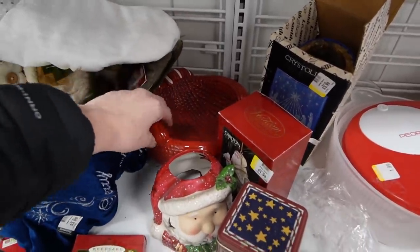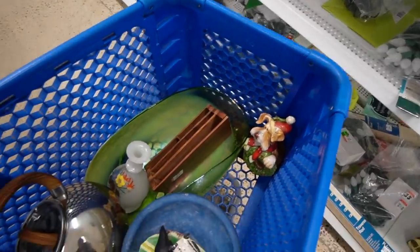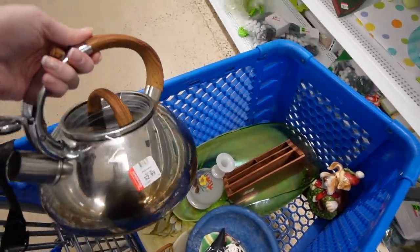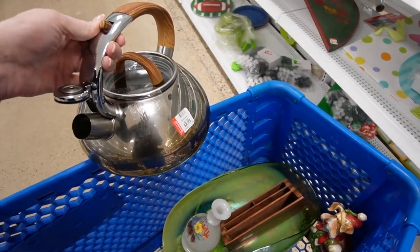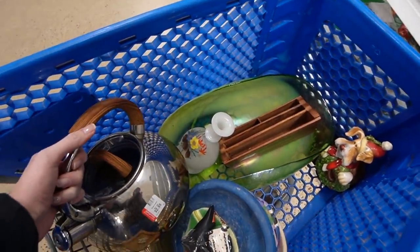Remember all those times I said I really don't need any more Christmas — and here I am looking through the Christmas section. Alright, so I did have a chance to look this up and I could not find another one like it, but only $2.99 — I figured why not. It is clean on the inside and it does have a really neat design, so we will take that.